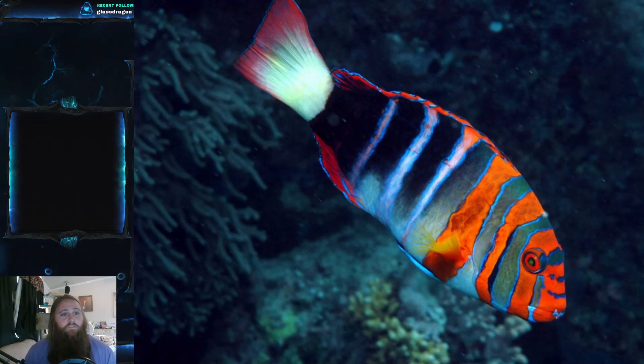The scientific name is Choerodon fasciatus. It is part of the family Labridae — we've talked about Labridae before, that is the family of wrasses. They're very prevalent fish, especially in the aquarium trade. You can find them in all sorts of different colorations and species, but this is a really beautiful one that is fairly different from the rest of the wrasses.